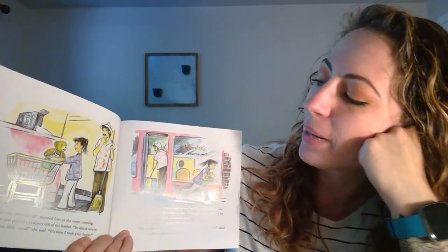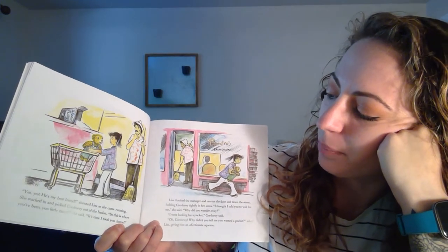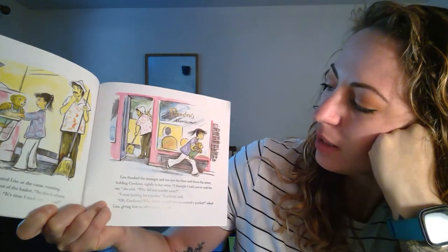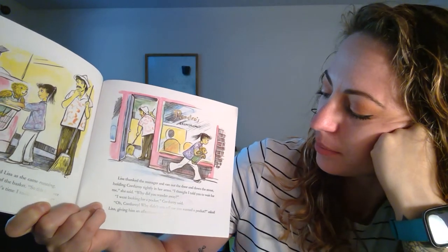Yes, yes, he's my best friend, shouted Lisa as she came running. She reached in and picked Corduroy out of the basket. So this is where you've been, you little rascal, she said. It's time I took you home. Lisa thanked the manager and ran out the door and down the street, holding Corduroy tightly in her arms.